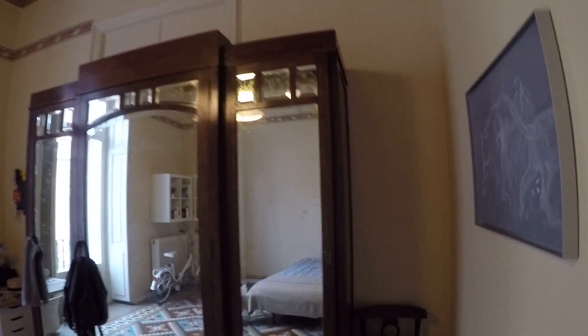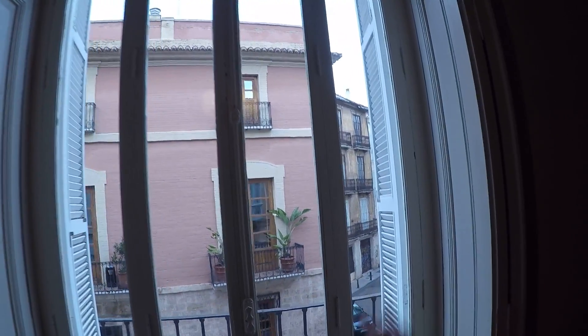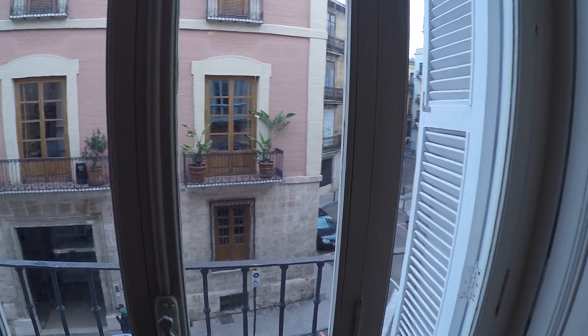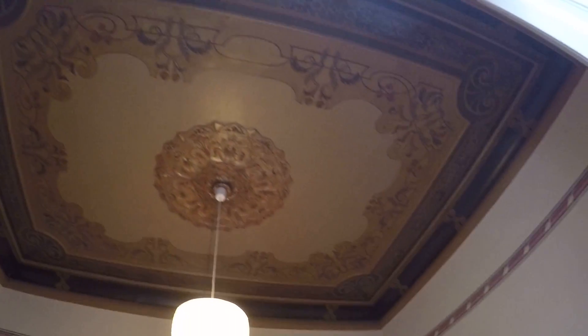And here we have this wardrobe, a desk with a chair, a double bed, a bedside table, some shelving, a heating unit, and this glass door with a balcony with views to the street. This house has very, very high ceilings and is very decorated — it's great.